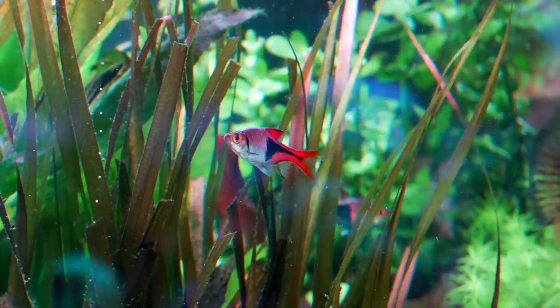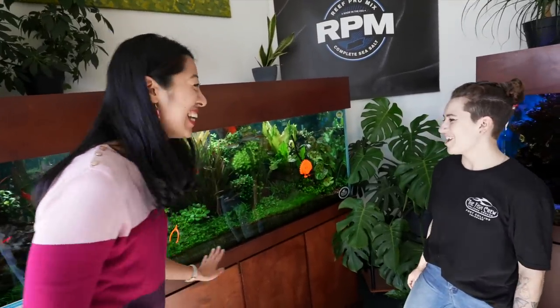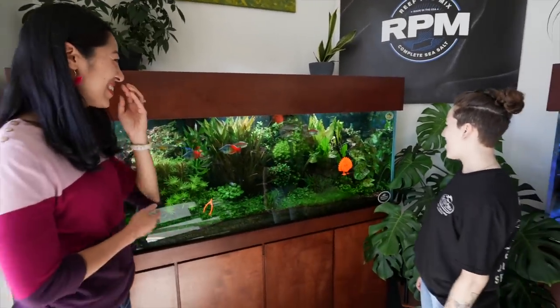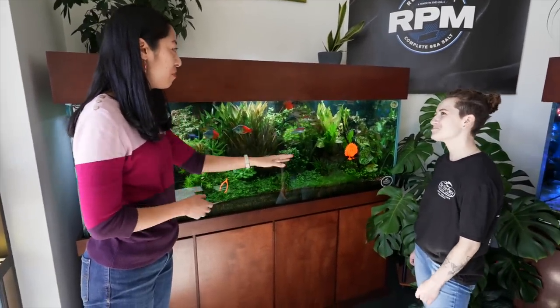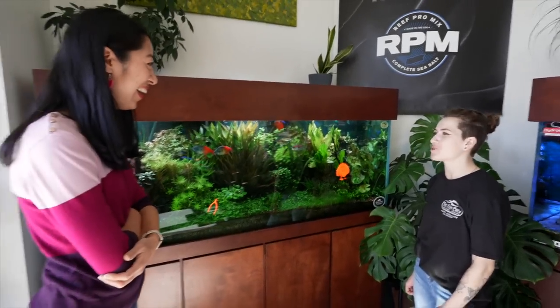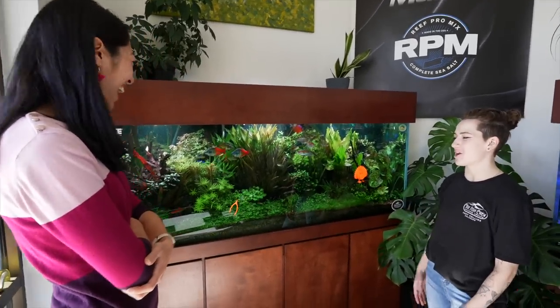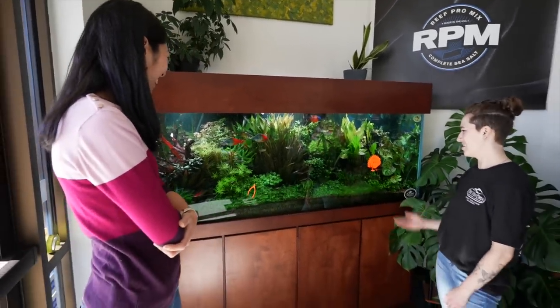The only thing I have to ask is, why the random orange things? What are those decorations? Are they like ammonia absorbing? Our general manager got a 3D printer and made some Thanksgiving decorations — there's a wishbone, a turkey.